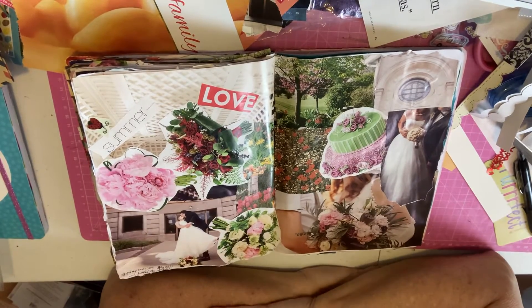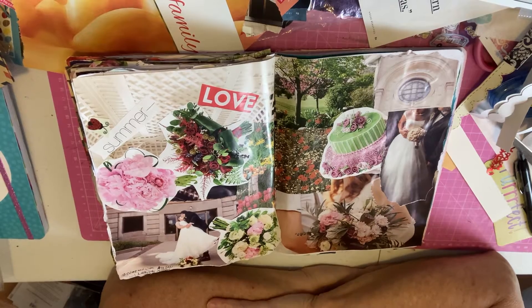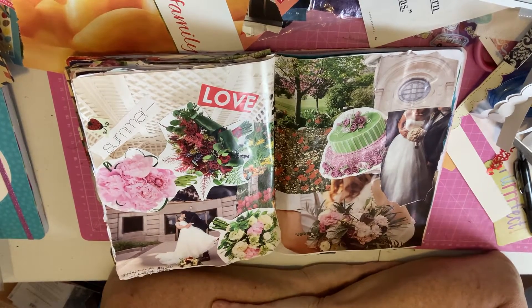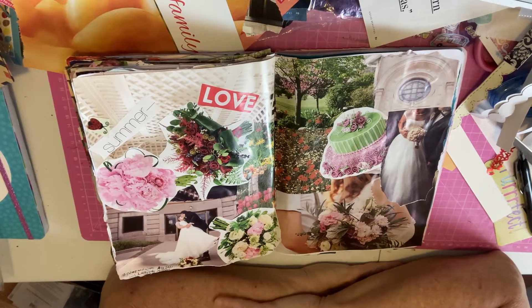Hi everyone. Welcome to Linda's Thrifty Life and my very messy desk. I have been doing some collage pages today with the images that Ladybug Michelle B sent me.